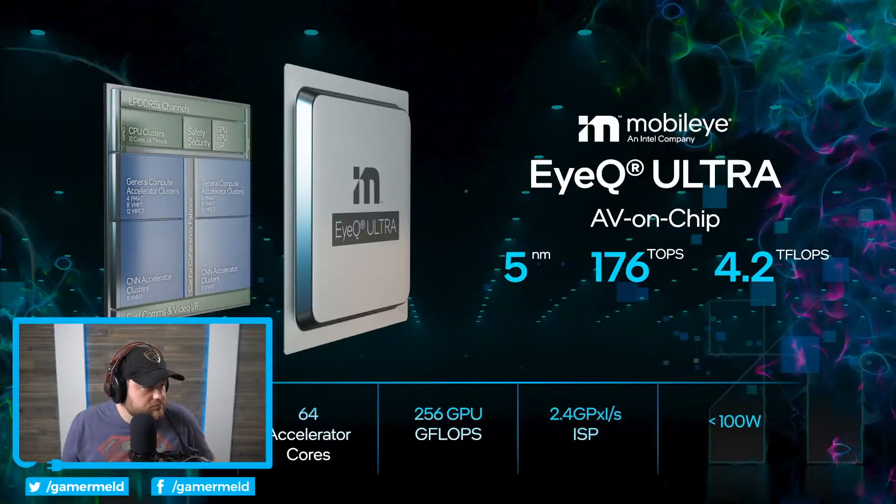It's on a 5nm process. There are four families of accelerators that Mobileye has designed over many, many years. There are 64 accelerator cores in this chip, divided into two parts of 32, such that we can provide with an external MCU an ASIL-D system.